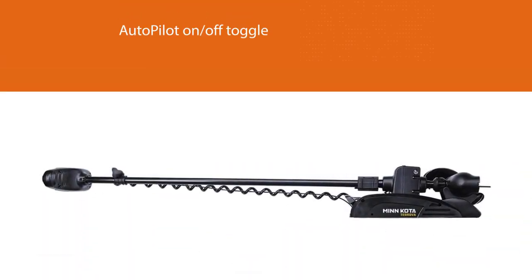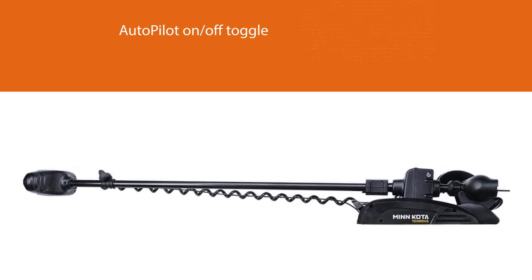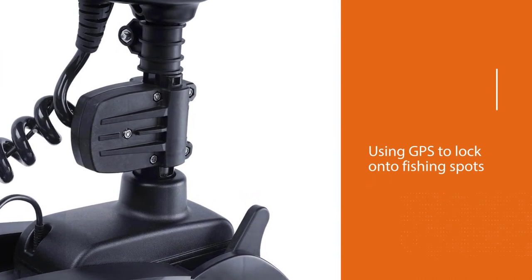Using GPS to lock onto fishing spots with spot lock, record paths, command speed and steering. The i-Pilot Link system allows you to control your motor from the color touch screen remote or from a virtual remote on your fish finder.